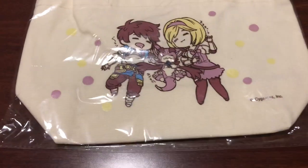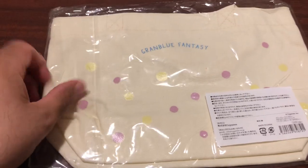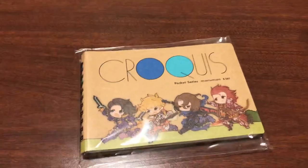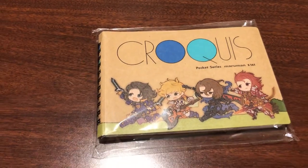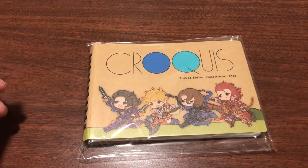Next up, another one of the bags — we got this sleeping Jita and Gran with the fern. Nice little cream-colored bag, has Granblue on the back of it. We got a Dragonite-branded croquis, this is a pencil book or something. I'm not a person that draws, but it is a cute little book.